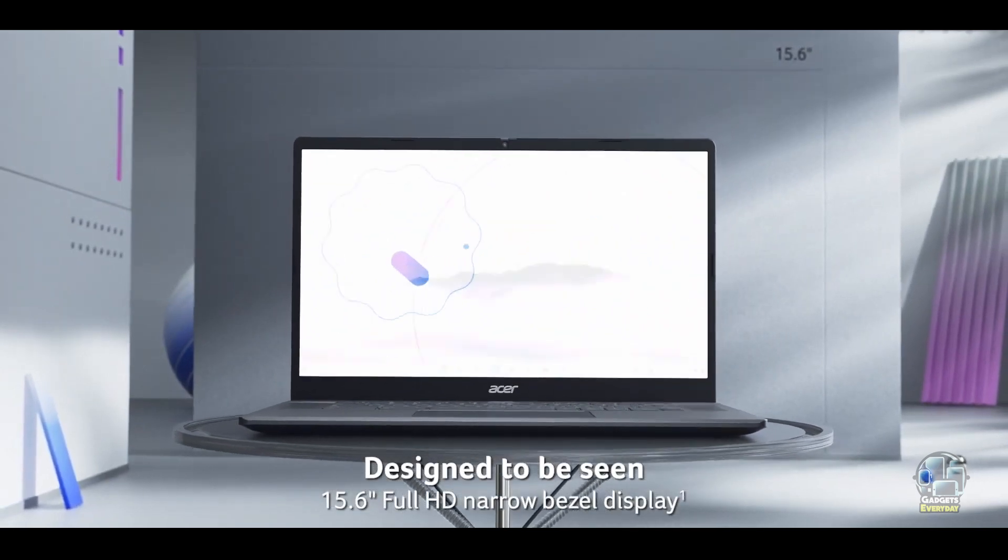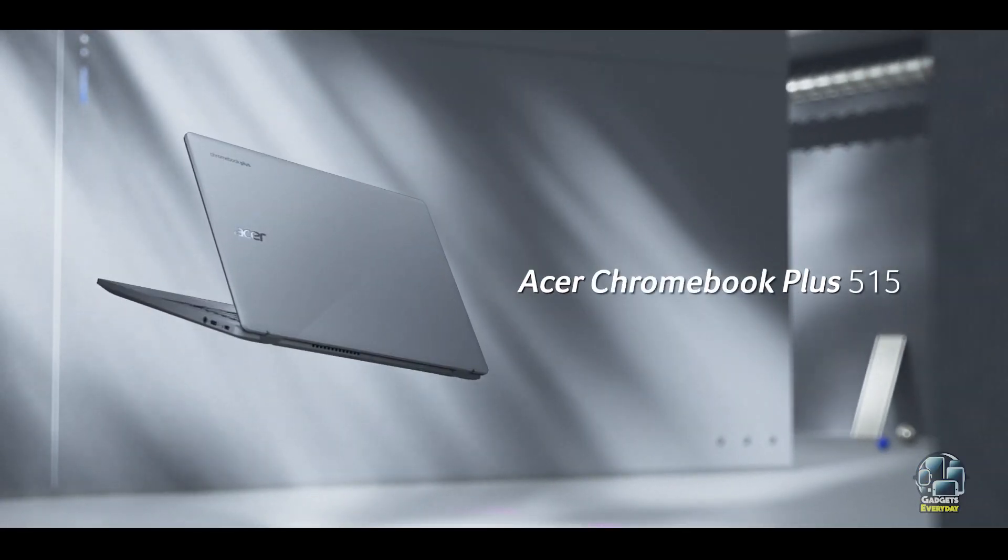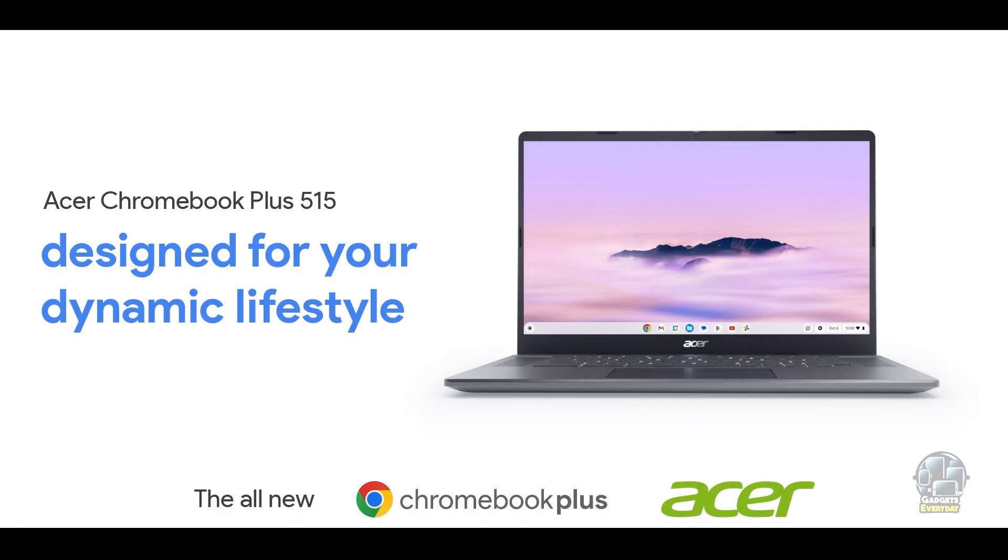In this video, we'll explore the top 5 laptops under $500 that offer excellent value for money. Let's dive in and find the best fit for your needs.